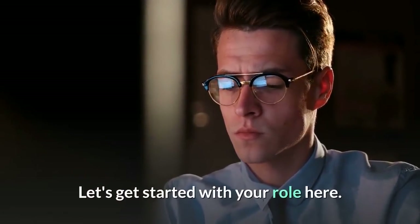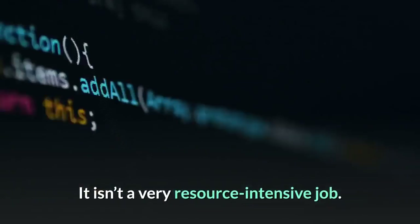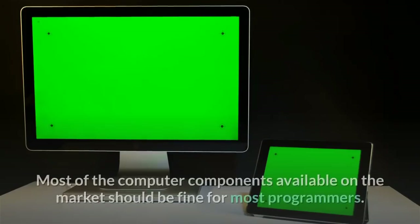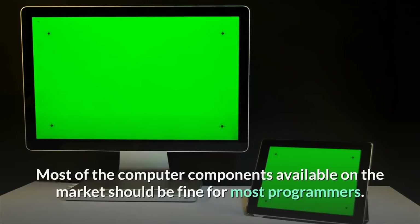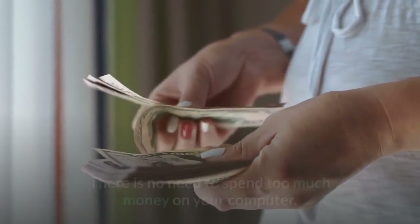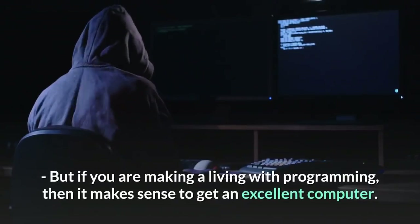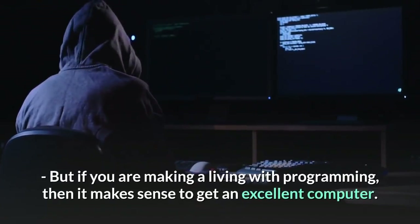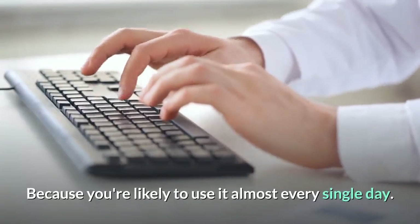Let's get started with your role. Coding is mostly text manipulation — it isn't a very resource-intensive job. Most computer components available on the market should be fine for most programmers. If you are a student, save your money and buy an affordable one. But if you are making a living with programming, then it makes sense to get an excellent computer because you are likely to use it almost every single day.